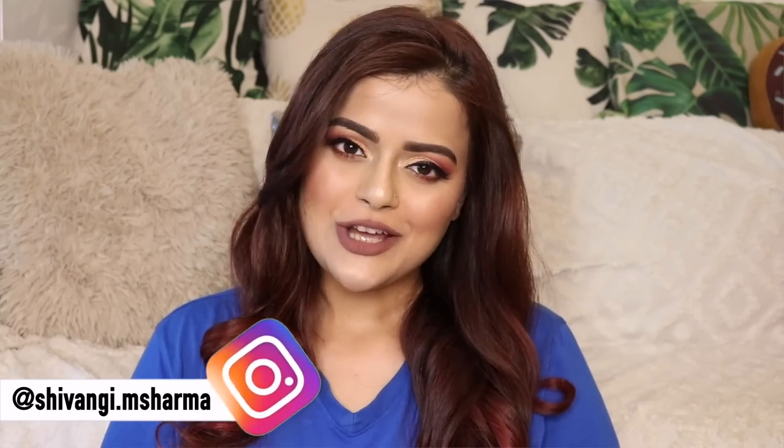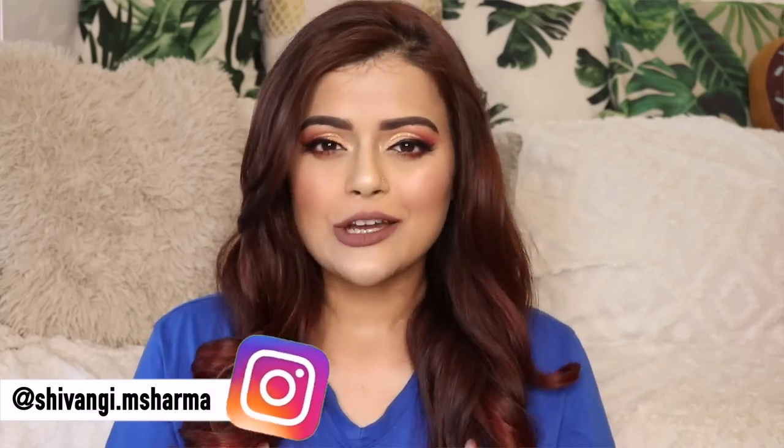Hey guys, this is Shivangi and welcome back to our channel. Firstly, I really hope that you all are keeping safe — the situation is pretty bad right now but everyone is hoping it will get better soon. I truly hope that you're not stepping out for no reason and you're taking all the precautions. Stay safe, guys, it's very important.